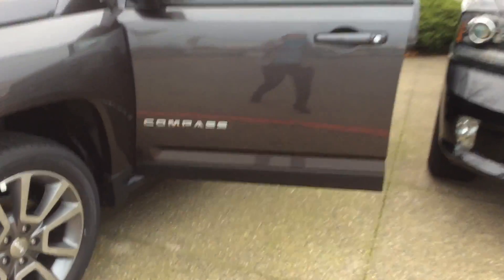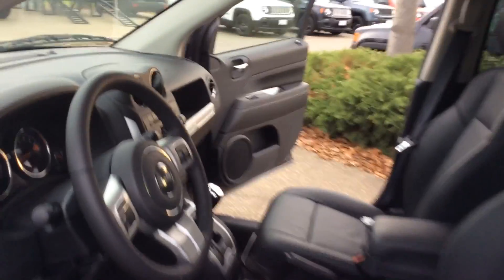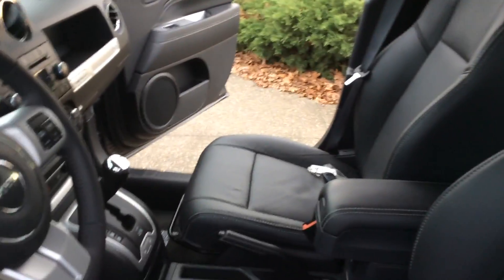The Leeds here at Folsom Lake Chrysler Dodge Jeep Ram. We have a Jeep Compass. This one is Granite Crystal Metallic Clear Coat with a Dodge Slate Grey interior and it is leather. I'm going to take a look.